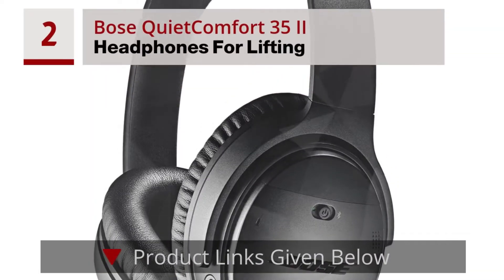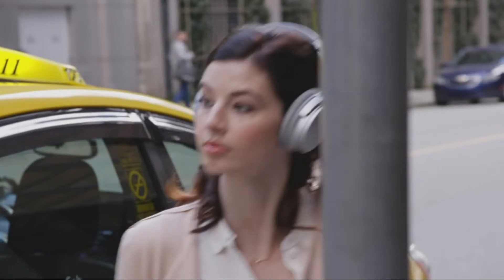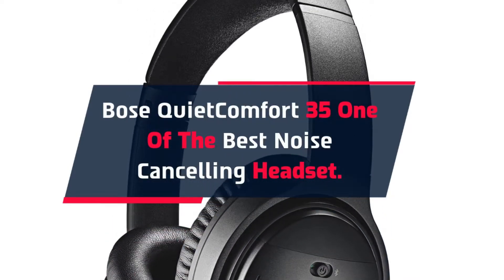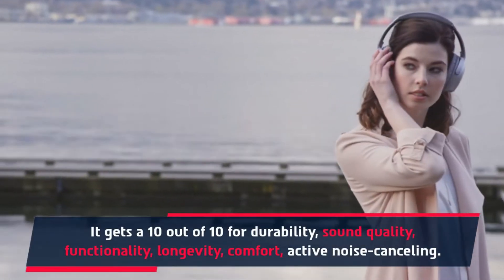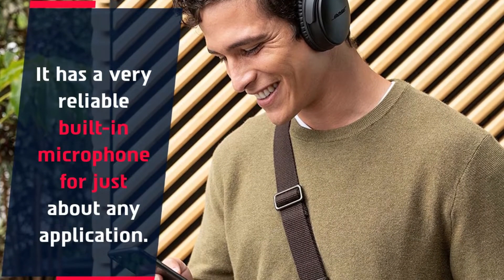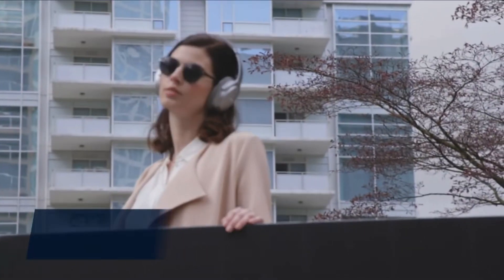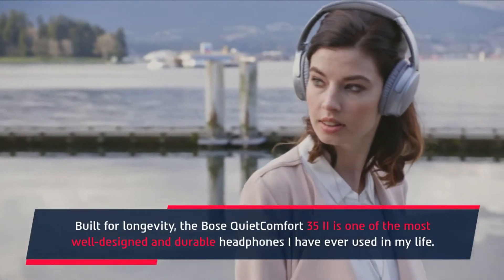Number 2: Bose QuietComfort 35 II Headphones for Lifting. The Bose QuietComfort 35 is one of the best noise-cancelling headsets. It gets a 10 out of 10 for durability, sound quality, functionality, longevity, comfort, and active noise cancelling. It has a very reliable built-in microphone for just about any application. Overall, they're very comfortable to wear for long periods of time. Built for longevity, the Bose QuietComfort 35 II is one of the most well-designed and durable headphones I have ever used.